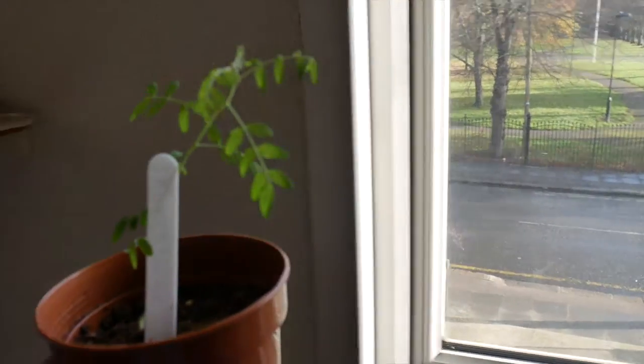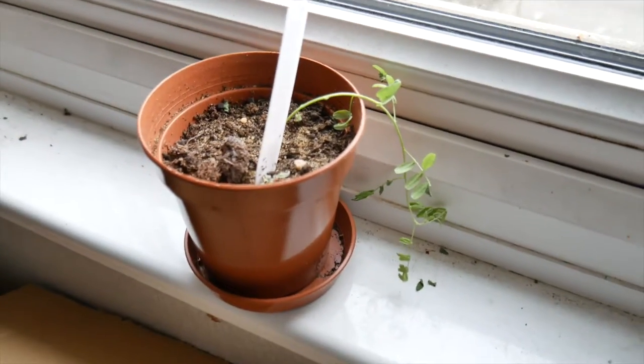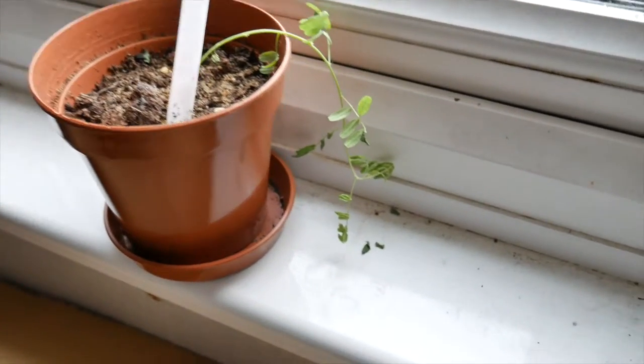My cancabus bush was doing really well and then I decided to put it by the window. I think it got a bout of spider mites and it has died.